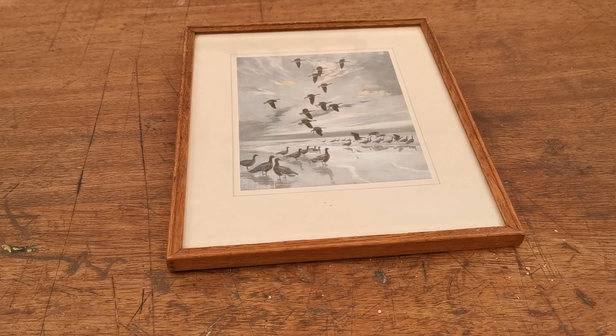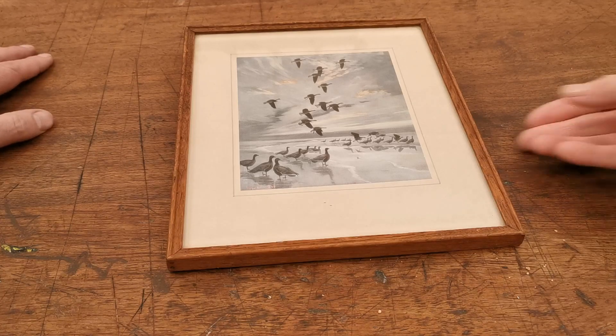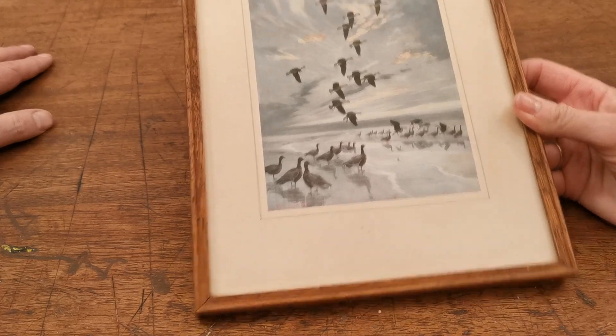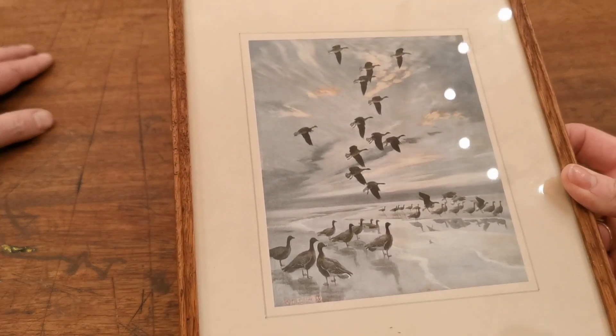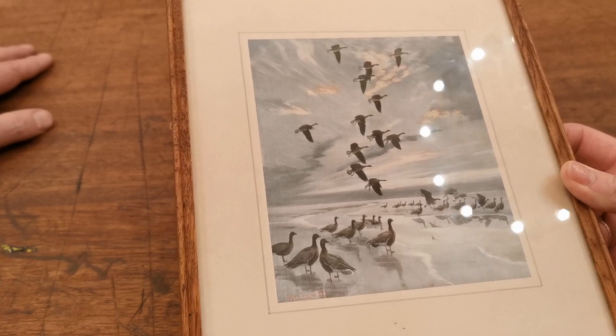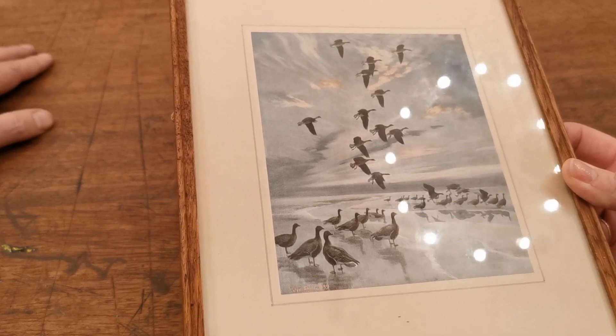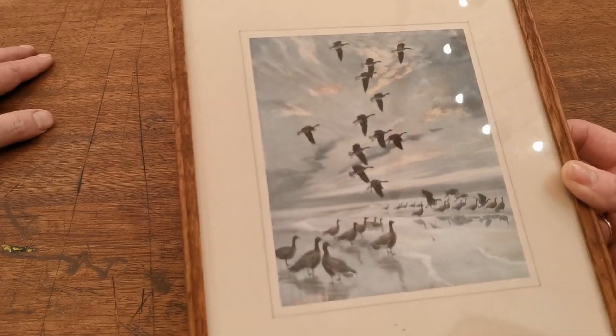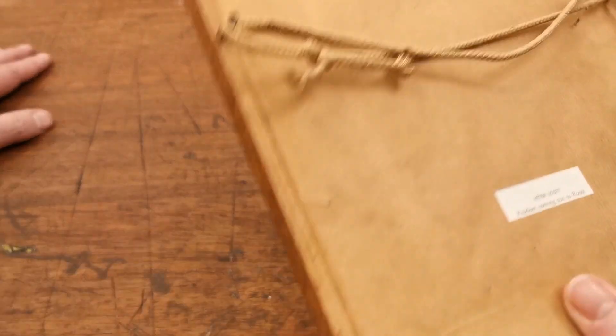We're going to show you the things we came back from the Antiques Fair with. This is the first little thing — Kate's bought this. It's a little Peter Scott, isn't it? A reproduction frame print, nice period piece. Why did you go for that? Just love it. Makes me think of Norfolk and the geese that visit here every year. The colours are just very Norfolk. Whenever you see these you end up buying them — I just love them. It's a nice piece.